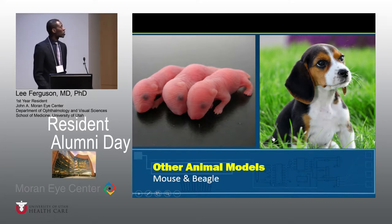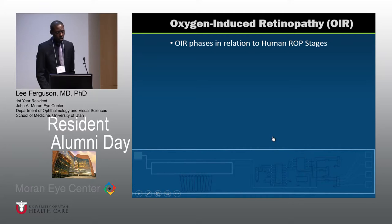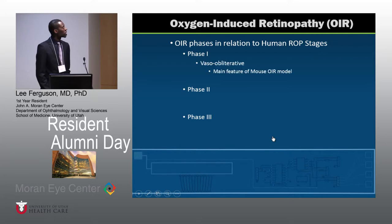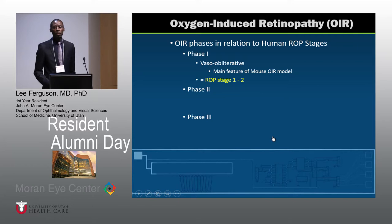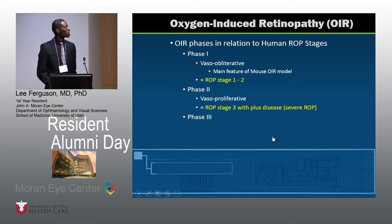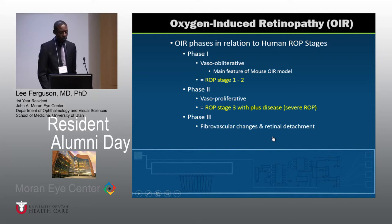There have been other noteworthy models as well — the mouse OIR model and the Beagle OIR model. With the OIR phases in relation to ROP stages, there are three specific phases. Phase one is the vaso-obliterative phase, mainly a feature of the mouse OIR model, representative of ROP stage one or two. Then there is the vasoproliferative stage, more synonymous with ROP stage three with plus disease. Phase three involves fibrovascular change and retinal detachment, corresponding to ROP stage four or five.